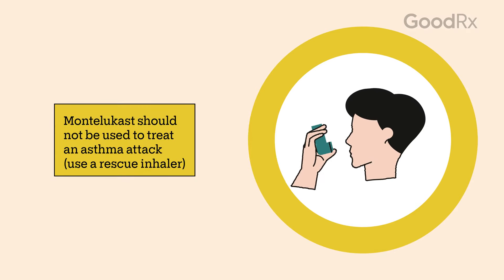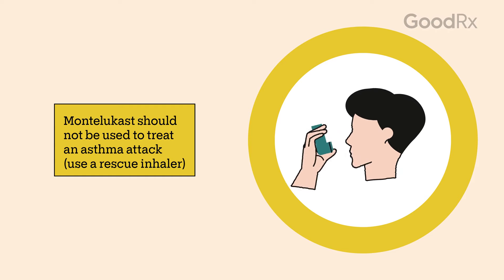Montelukast helps prevent asthma attacks. If you're having an attack, Montelukast is not a suitable treatment. You'll need to keep a rescue inhaler with you in case of an asthma attack. Your prescriber can give you more details about your treatment plan.